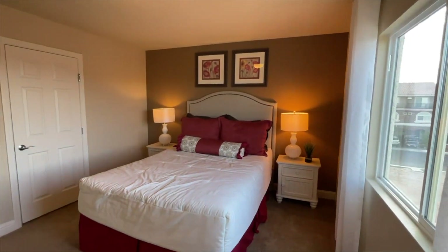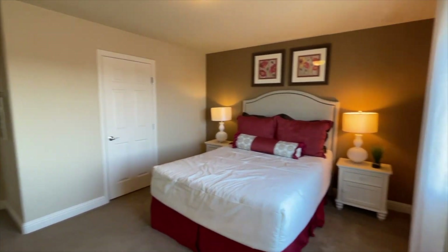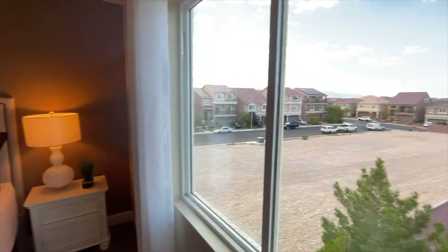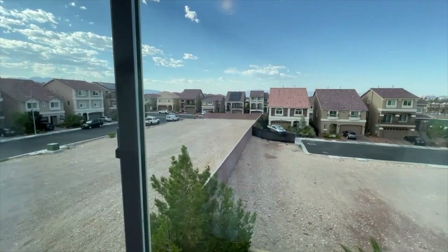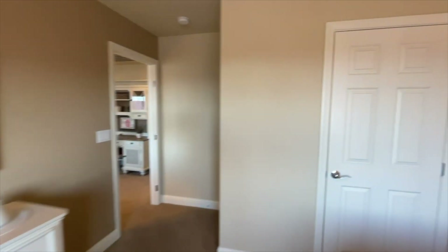And here's the bedroom on the third floor — a pretty good size at about 13 by 16 feet, plus a walk-in closet.